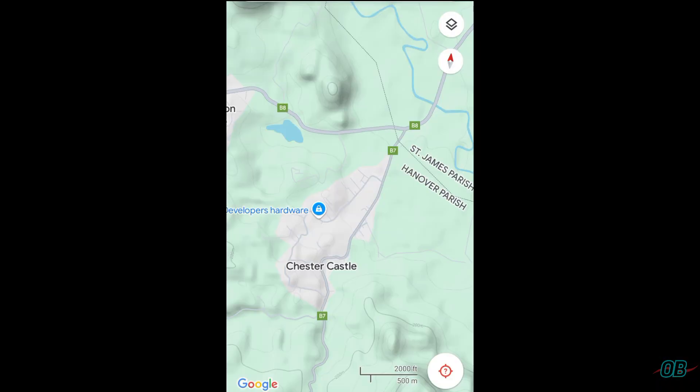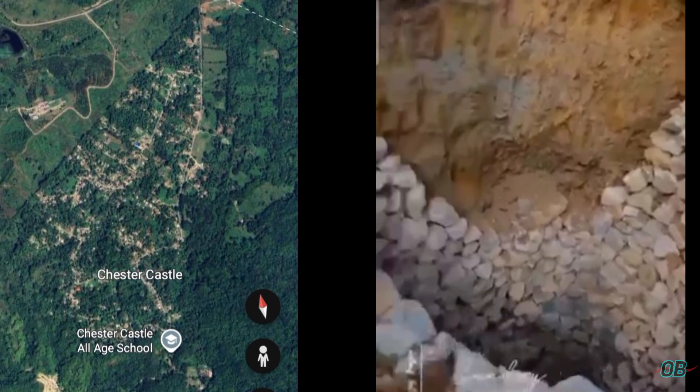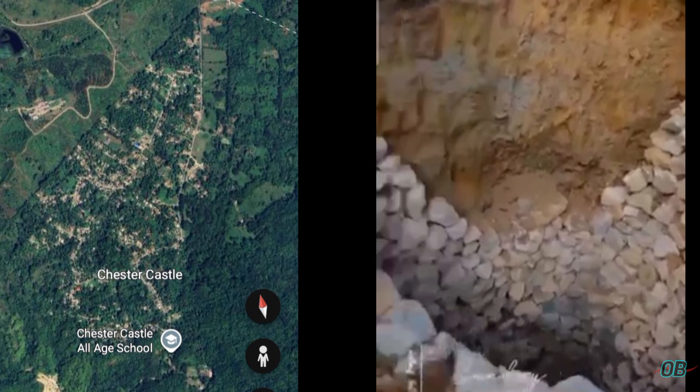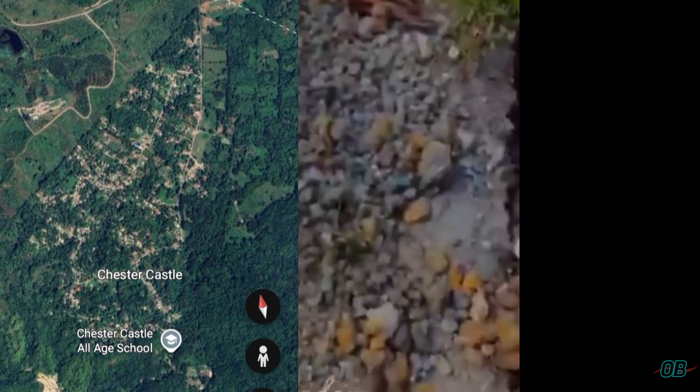Now having the scientific mind that I have, I cannot leave this mystery alone — the mystery of how Pyrite could have formed and as such be found within the community of Chester Castle. As well as whether it could be that Pyrite being found is also an indicator that there is, or there could be, true gold or pure gold nearby.